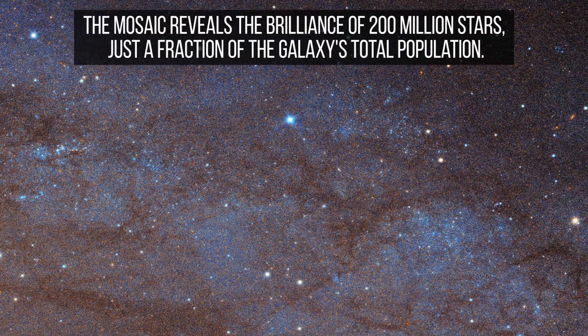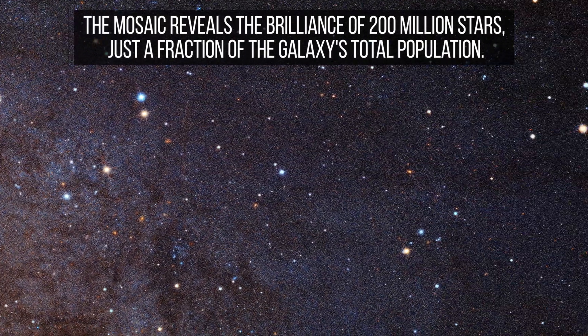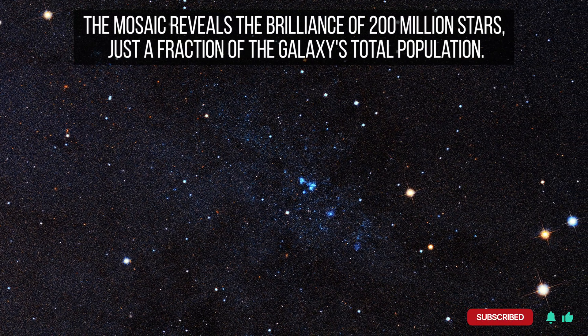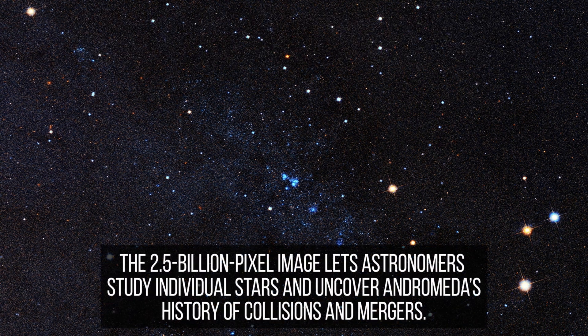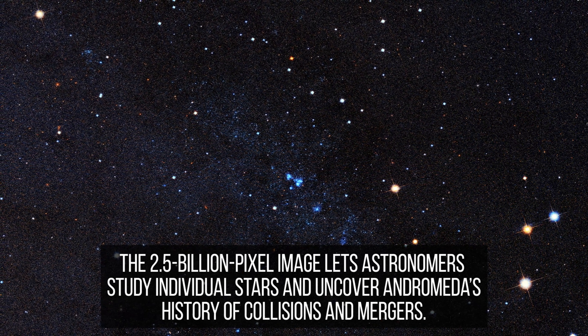The resulting image unveils the glow of nearly 200 million stars — a mere fraction of Andromeda's estimated 1 trillion stellar inhabitants. From the bright, densely packed core to the sprawling spiral arms adorned with clusters of young, blue stars, the mosaic offers an unprecedented look into the galaxy's diverse stellar populations.